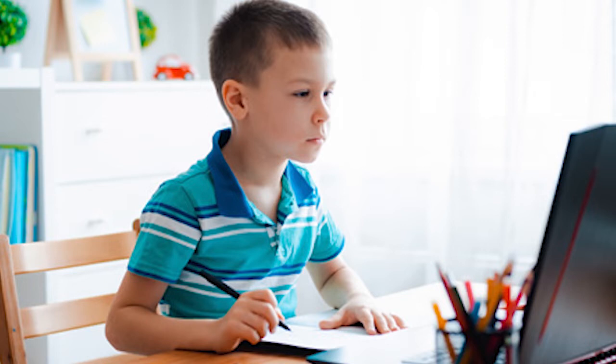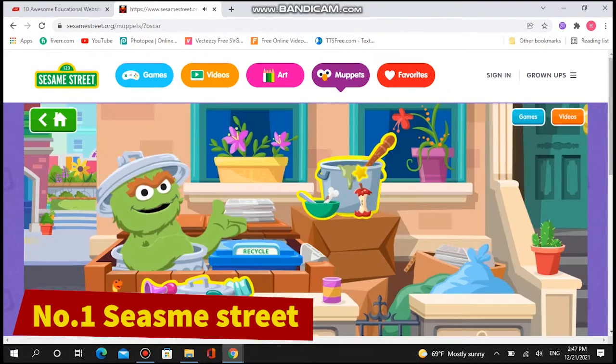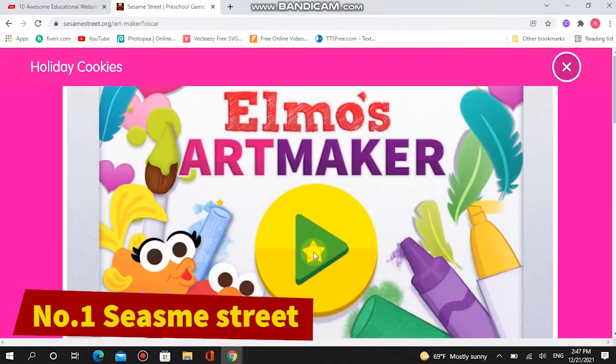Number one: Sesame Street. You can't go wrong with Elmo, Oscar, Cookie Monster and the gang. The show, aimed at younger children, has a brilliant website packed full of preschool games, videos, and coloring pages.